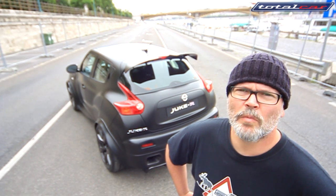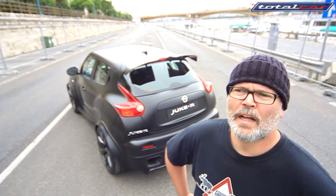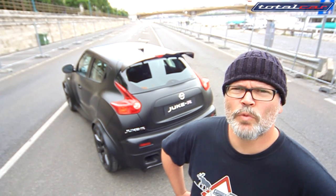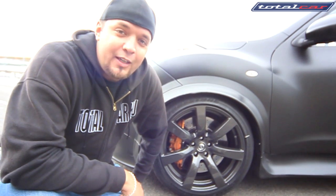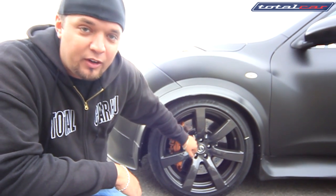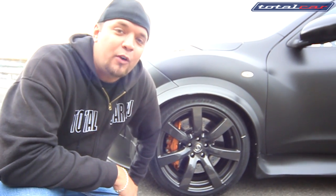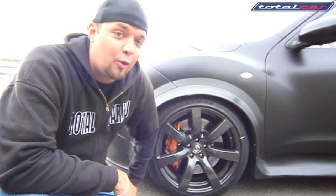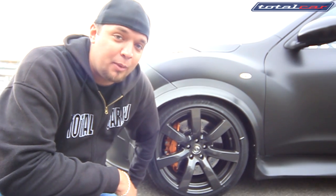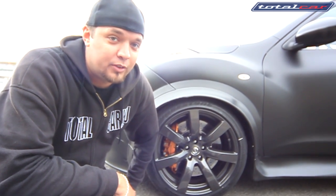The Nissan Juke is a huggable, nice little urban cruiser. But Nissan's engineers decided to create its evil twin brother. What the engineers did is take the whole drivetrain, the wheels, the brakes, the engine from the 485 horsepower monster called the GTR, and put it into this nice little shopping basket called the Juke.